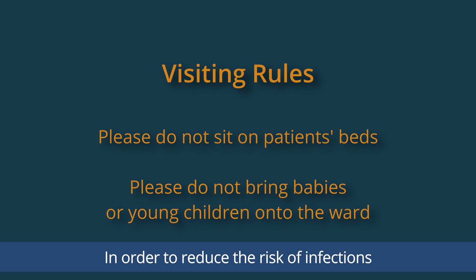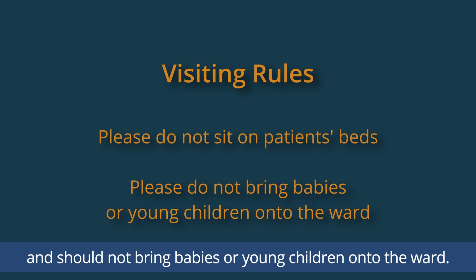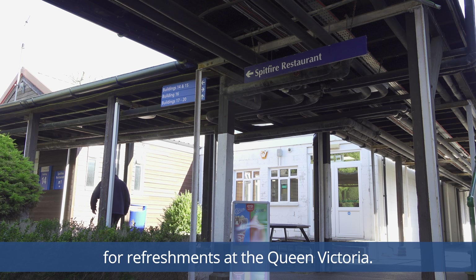Visitors must wait 48 hours until they have been clear of symptoms before visiting. In order to reduce the risk of infections, visitors should not sit on our patients' beds and should not bring babies or young children onto the ward.